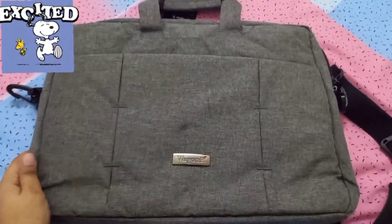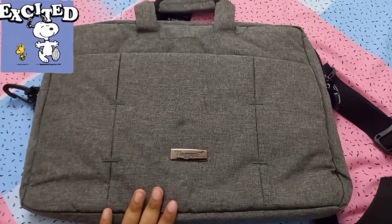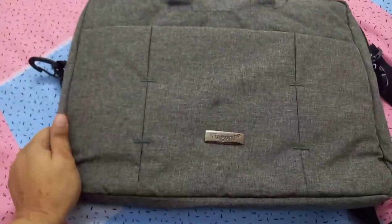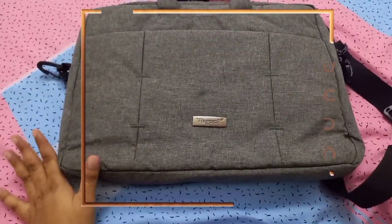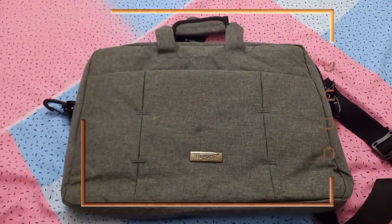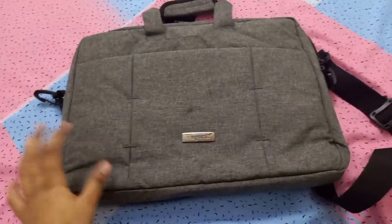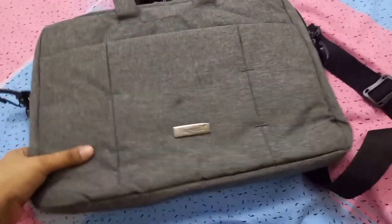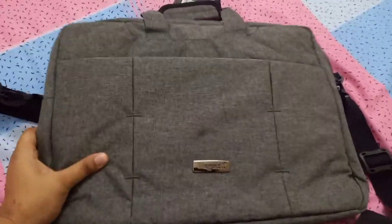Welcome back to my channel! Today I wanted to share this amazing laptop bag. I got this from Niru for 3 BD at a show. I checked it there — the starting price was like 20 BD — so I found this very affordable and wanted to share it with you guys.